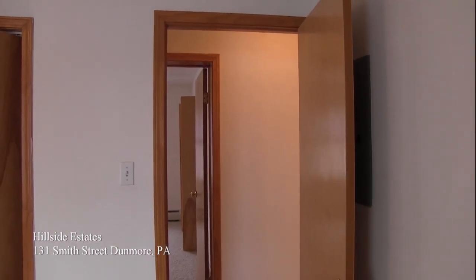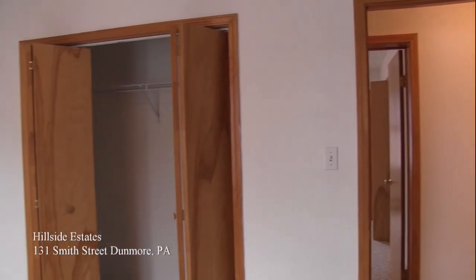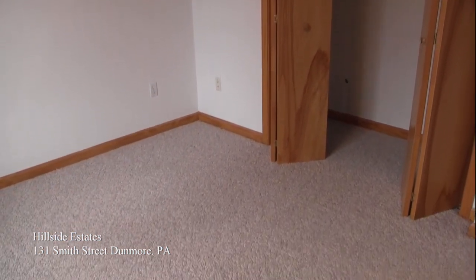And finally we end up in our second bedroom — again another large bedroom, large enough to fit up to a queen-size bed, and again having plenty of storage closet space.